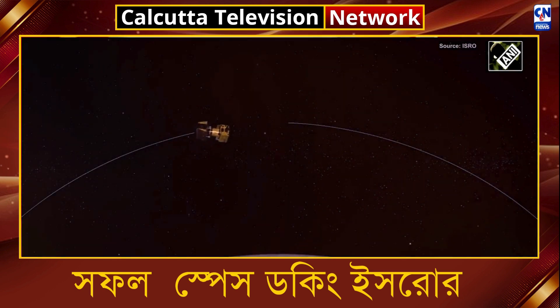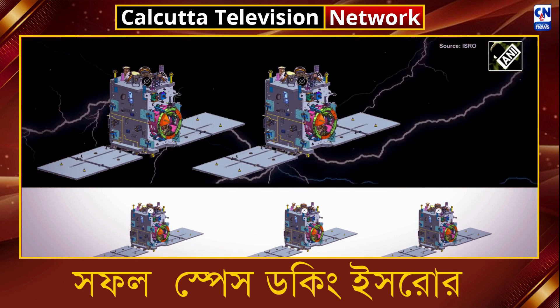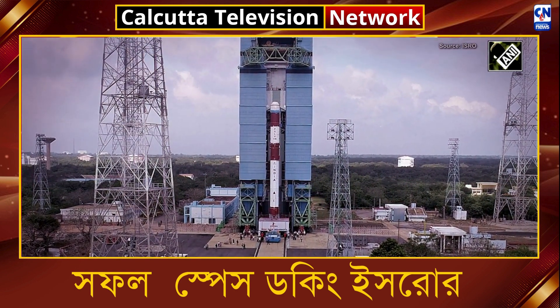This separation will enable a series of maneuvers to bring the spacecraft closer, ultimately achieving docking. Once docked, the spacecraft will transfer electrical power and then undock, allowing both to operate their payloads for up to two years.